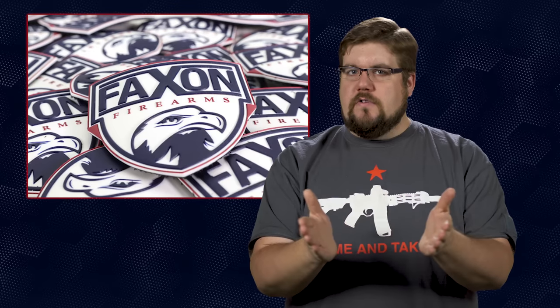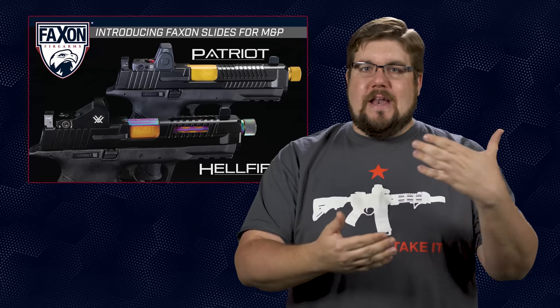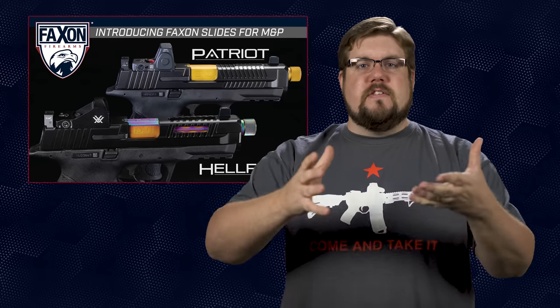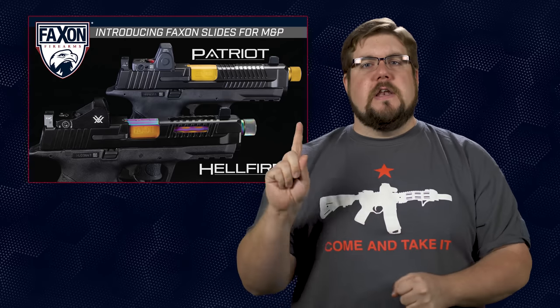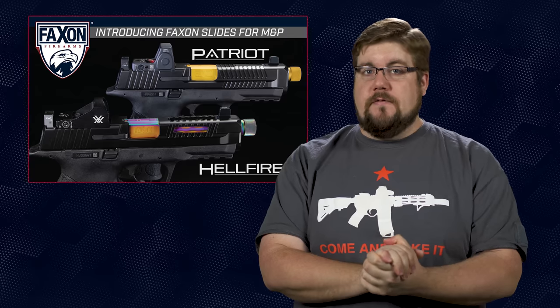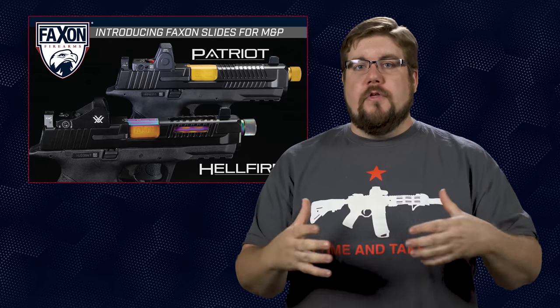We've been away for a bit so there are tons of things to catch up on. First up, something that got released during the NRA show. Faxon, most known for their affordable but solid quality barrels, has expanded their lineup and are now making aftermarket slides for the Smith & Wesson M&P. Normally we see everyone jumping on the Glock slide bandwagon, but Faxon said nay, we're doing something different. They are launching with 2 different variations of the slide, the Patriot and the Hellfire.